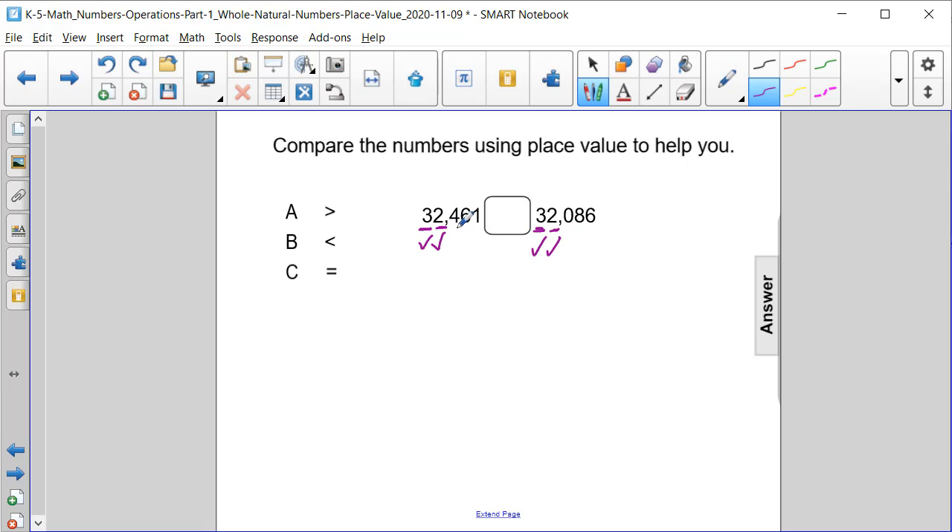Next, we have in the hundreds place a four and a zero. Well, those numbers are not the same. So 32,461 is going to be greater than 32,086, or answer choice A.